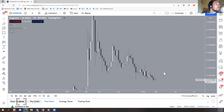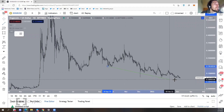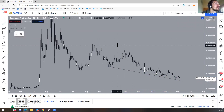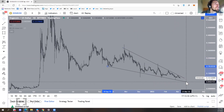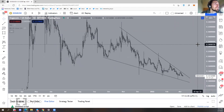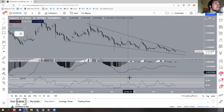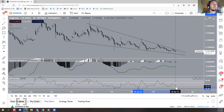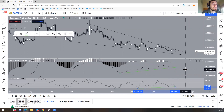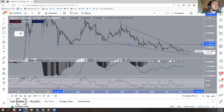A more bullish outlook is given by the daily time frame. DOGE seems to be trading inside either a descending wedge or descending channel — we'll go with the wedge for now. We have bullish divergences here in both the RSI and the MACD, especially the MACD signal line. Such significant divergences usually precede trend reversals, and if one occurs I'd expect at least a touch of this area around 0.167–0.178.